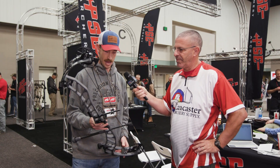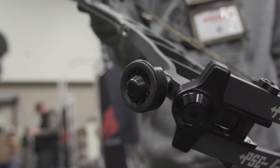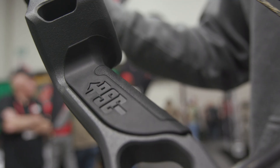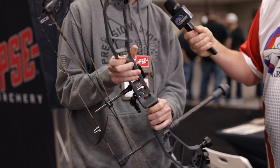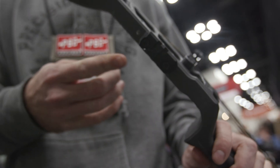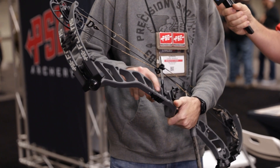Also outfitted with our new limb dampeners here, and all bows will be coming with a kill shock dampener. We have this new traction tech grip, which is pretty awesome compared to our old comfort grip. All bows will be coming with the new Picatinny sight rail, which is also adjustable in different mounting positions. It still comes with the old sight mounting windows here.